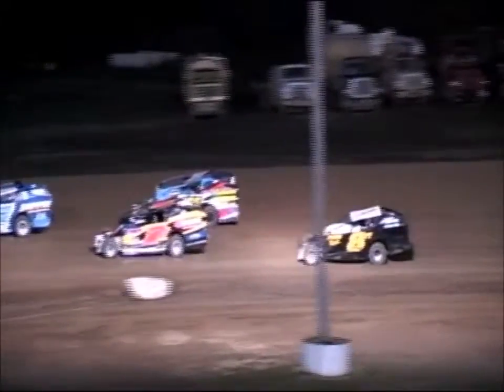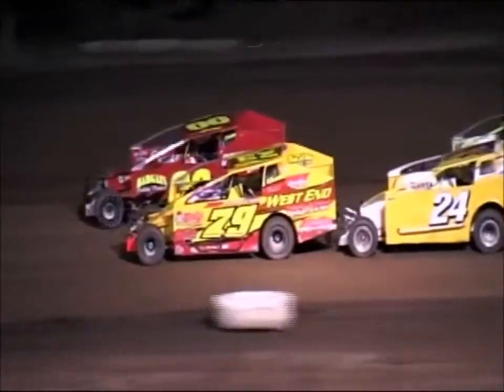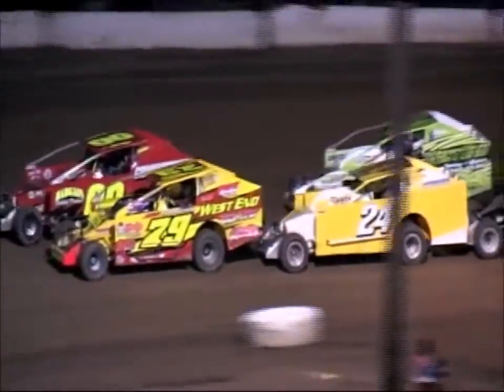This is the Northeast Great Nationals, race five of the King of Dirt series here in the 2015 season. The 79 of Dave Constantino is going to look to re-fire off turn number three and four. We go back to green flag racing here with 15 still remaining.